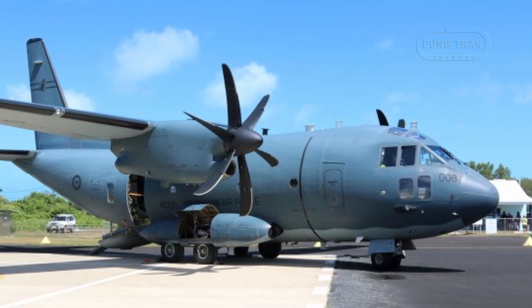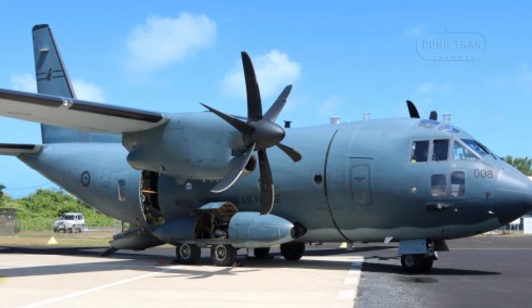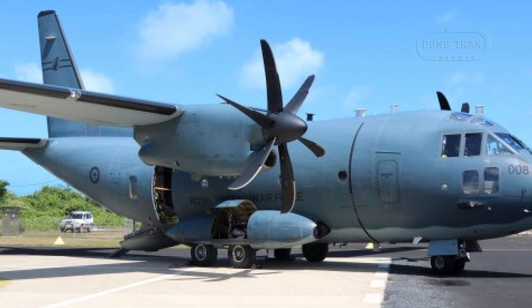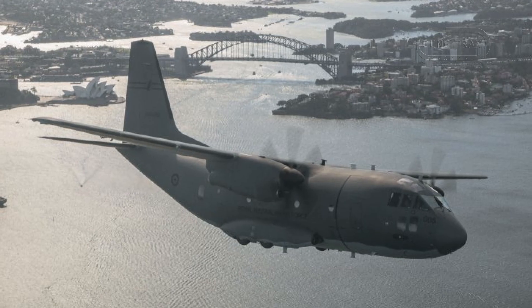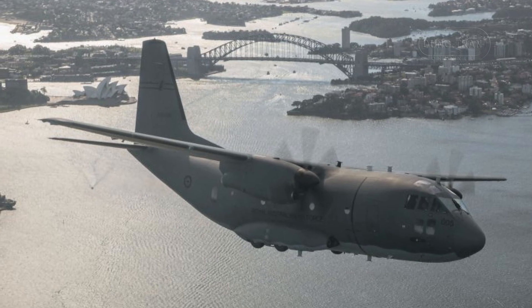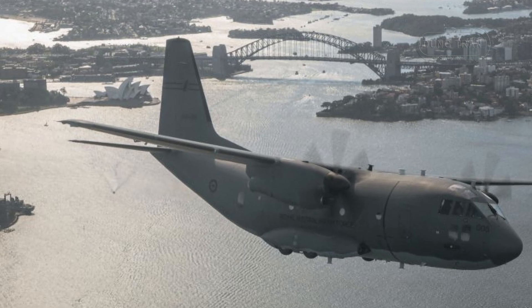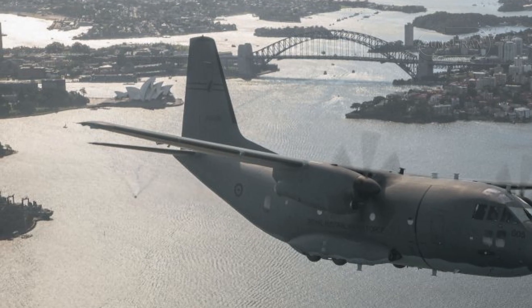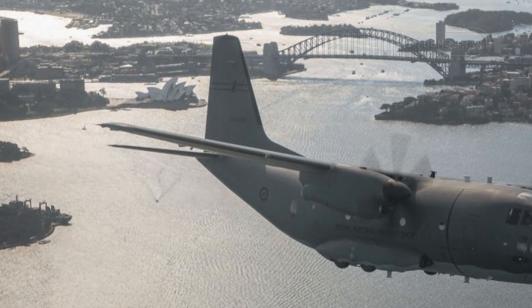Since entering service, the C-27J has pivoted towards humanitarian assistance and disaster relief, a role formalized in July 2021 to align with Australia's Pacific Step-Up program. This shift leverages the aircraft's austere field capabilities, equipped with missile warning systems, electronic self-protection, and battlefield armor — features originally intended for contested environments but now supporting regional stability.